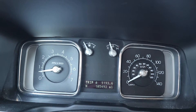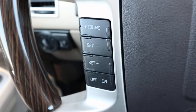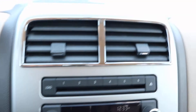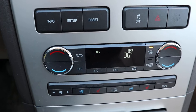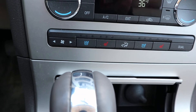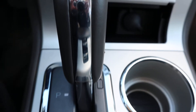This one does have almost 105,500 miles on it. You've got your cruise control, menu controls, and it's got heated and cooled front seats.